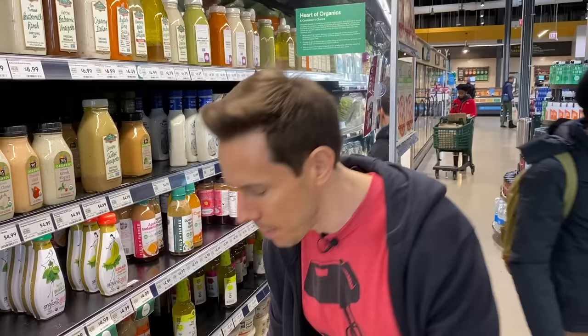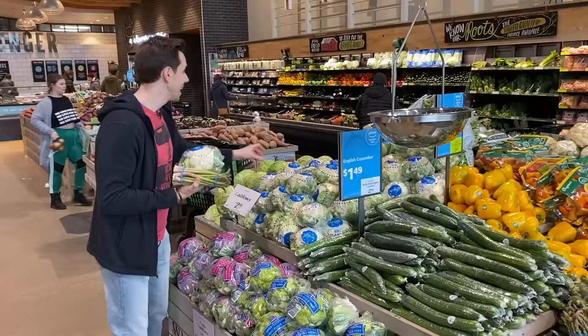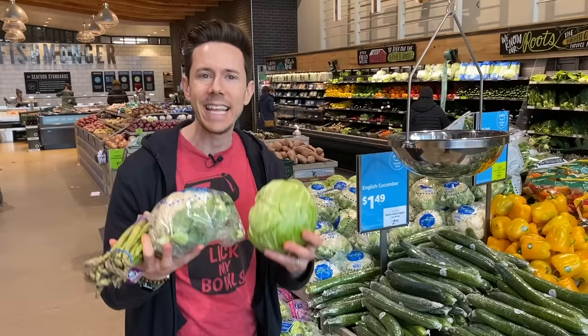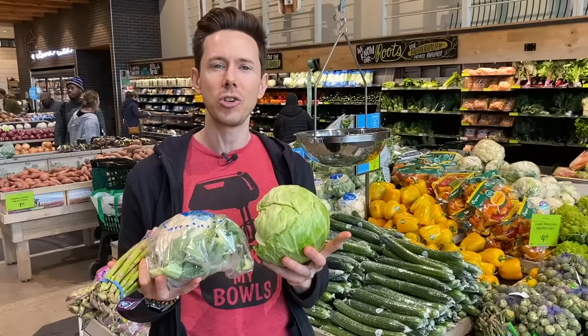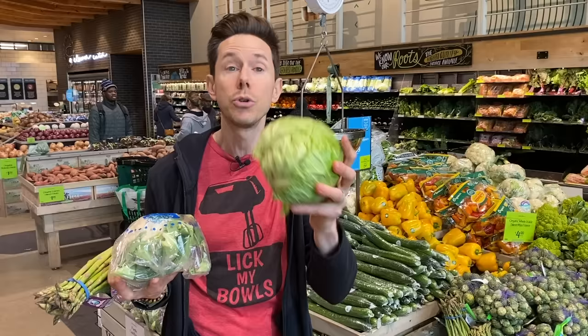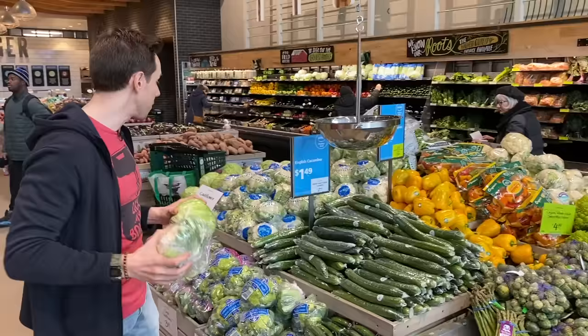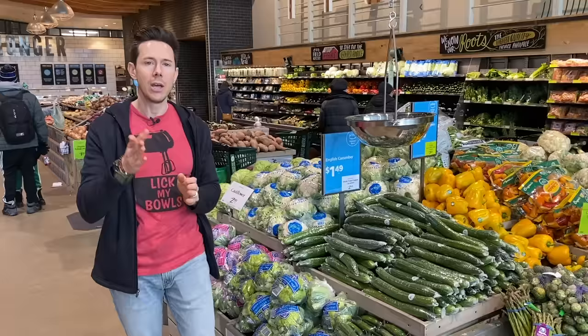We have a whole video about Clean 15 versus Dirty Dozen, but since we're here I want to highlight a couple of things. Vegetables like asparagus, cauliflower, cabbage, and broccoli are actually Clean 15 vegetables — you don't have to splurge on organic. These vegetables share a common characteristic: they have natural compounds that are pest deterrents, so they don't have to be sprayed as much. Cabbage, for instance, is a cruciferous vegetable that grows near the ground, but that special compound keeps it clean. I'll put the full Clean 15 versus Dirty Dozen list in the description box.